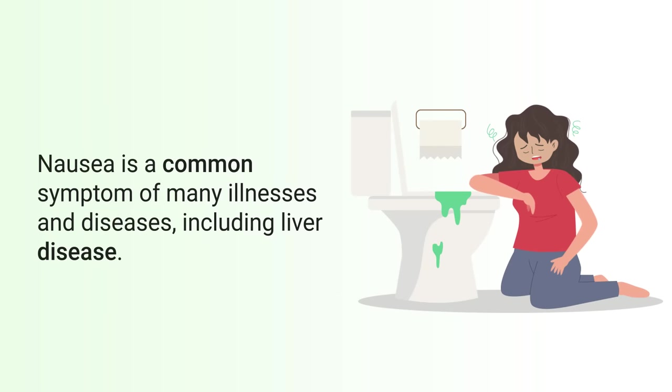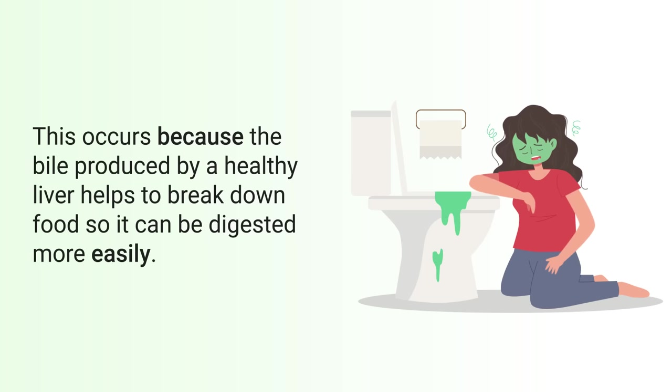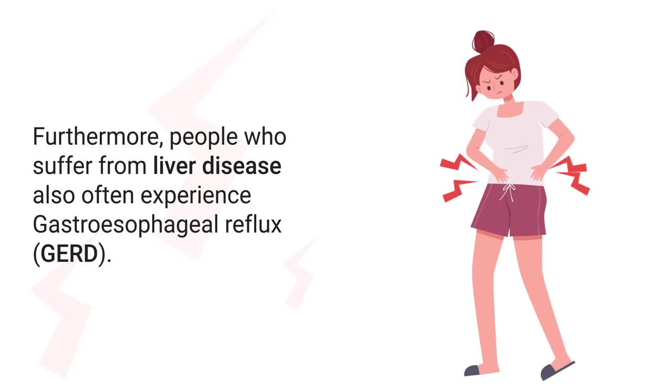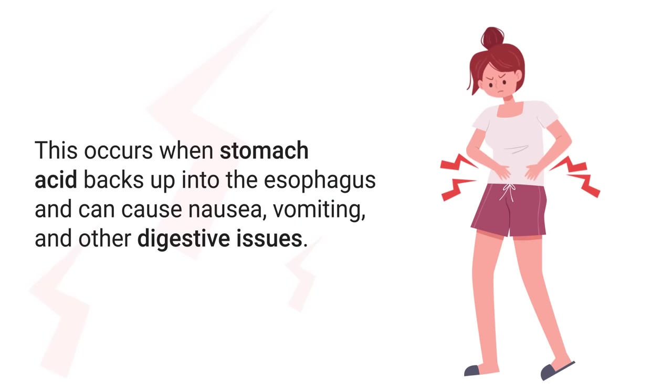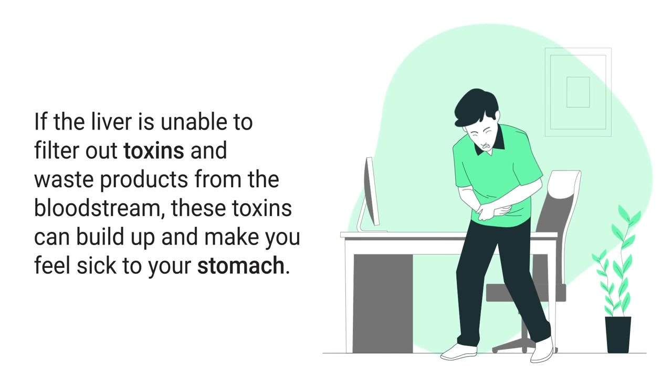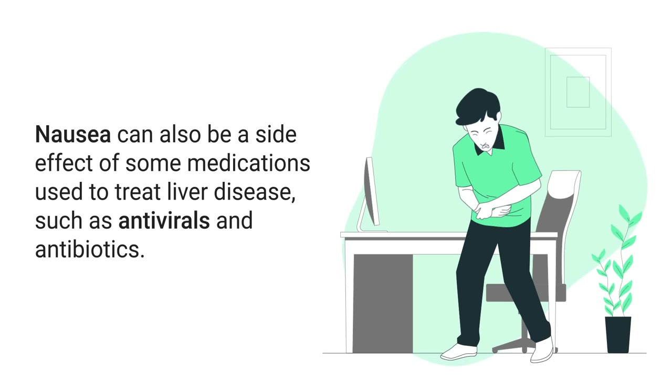Next on the list is nausea. Nausea is a common symptom of many illnesses and diseases, including liver disease. This occurs because the bile produced by a healthy liver helps to break down food so it can be digested more easily. However, when the liver isn't functioning optimally, it can't produce enough bile, which can cause nausea. People with liver disease also often experience gastroesophageal reflux, where stomach acid backs up into the esophagus, causing nausea, vomiting, and other digestive issues. If the liver is unable to filter out toxins from the bloodstream, these toxins can build up and make you feel sick.